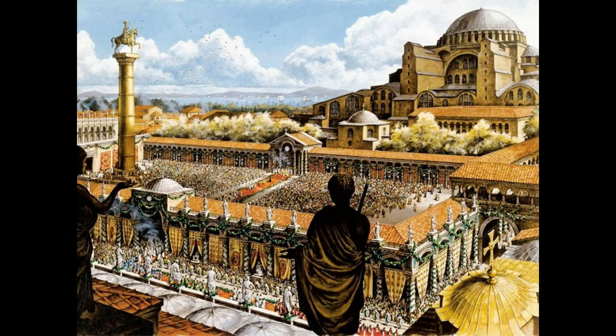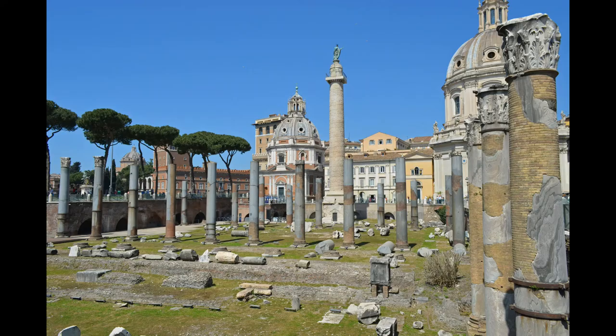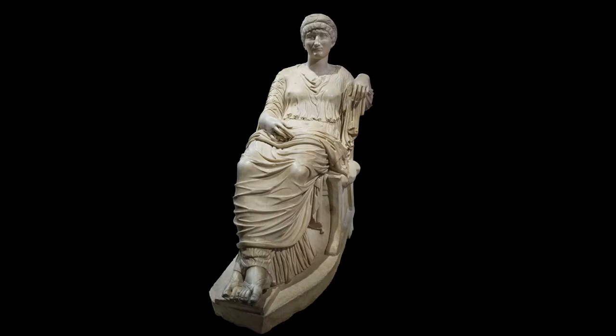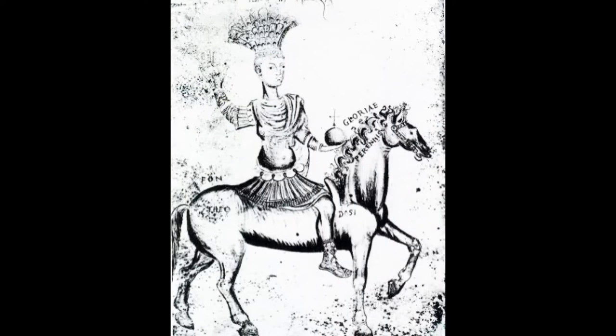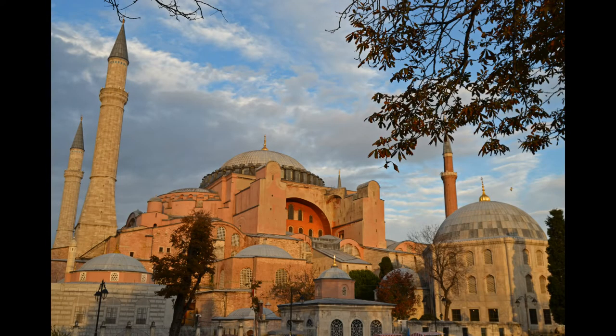The Augustaeum was a forum located on the site of the large square just south of Hagia Sophia today. Apparently Constantine remodeled an older forum built by Septimius Severus and renamed it in honor of his mother, the Augusta Helena. A senate house was built on its eastern end, while the massive column of Justinian was later erected on its western side. The patriarchal palace, just to the north, was connected to the southern side of Hagia Sophia.